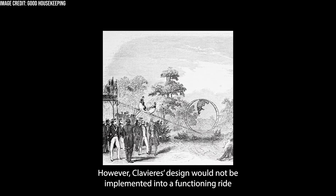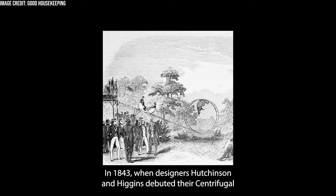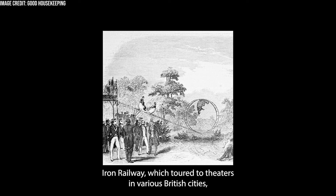However, Clavier's design would not be implemented into a functioning ride until a decade later in 1843, when designers Hutchinson and Higgins debuted their Centrifugal Iron Railway, which toured to theatres in various British cities including London, Manchester, and Liverpool.